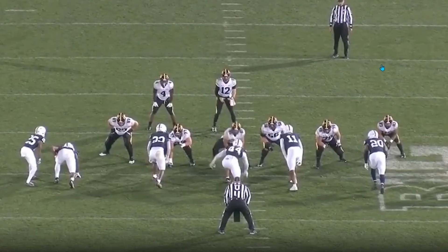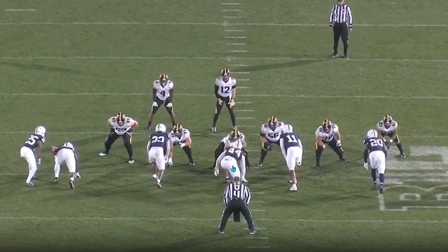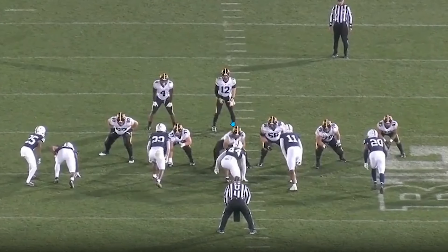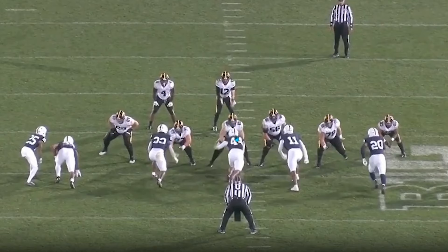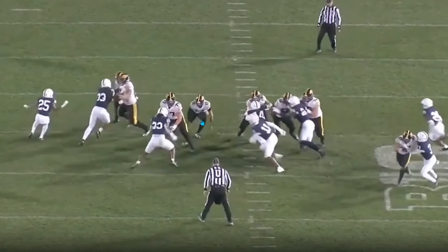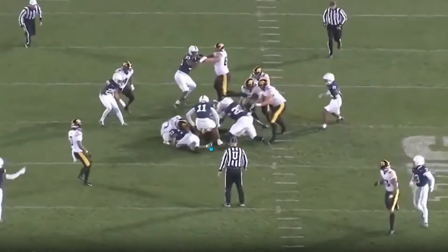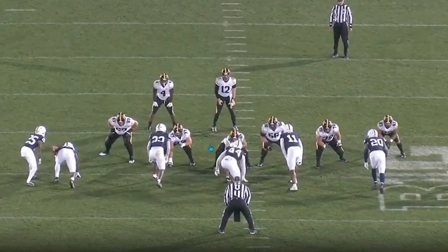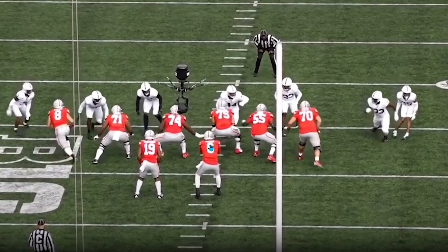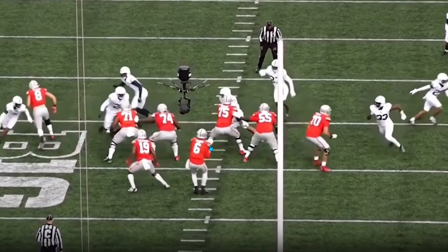Here's another example — Chop is lined up with one hand in the dirt over a center, and the center gives a bad snap because he is so nervous that he has to get out of his stance quickly. Chop is so quick off the ball — he's already engaged with the center while the other guys are still getting off the ball, and he's already created push into the backfield. The quarterback doesn't even have the ball — he has to dive on top of it. The level of disruption is insane.